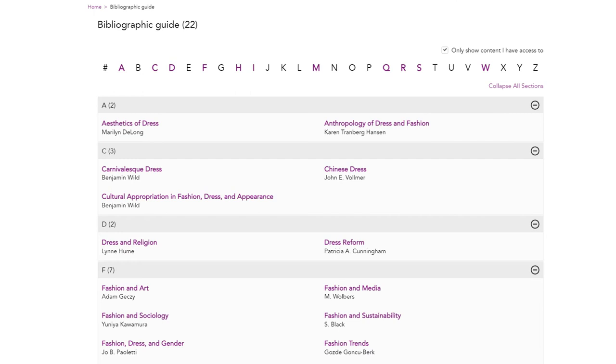Bibliographic guides are a useful tool for your research. They're structured thematically and provide a concise bibliographic overview of the key readings and schools of thought within a particular sub-discipline, such as fashion, dress and gender, fashion week and Muslim dress.